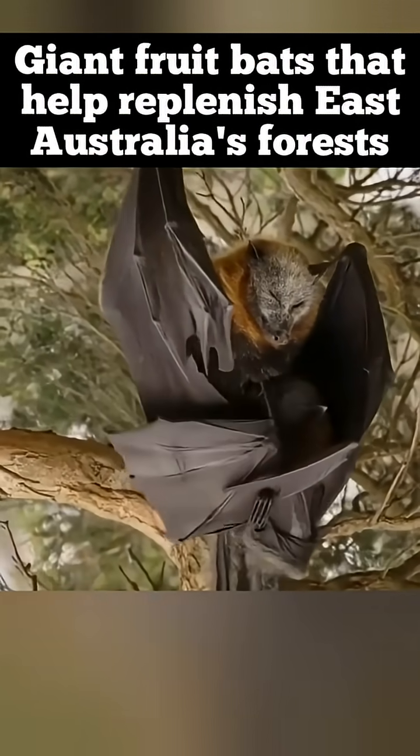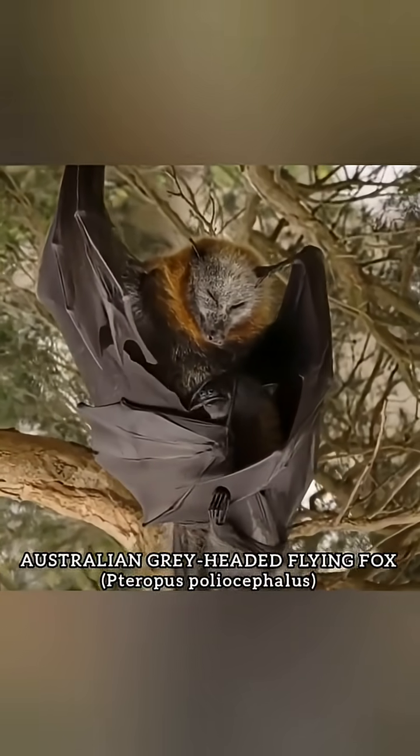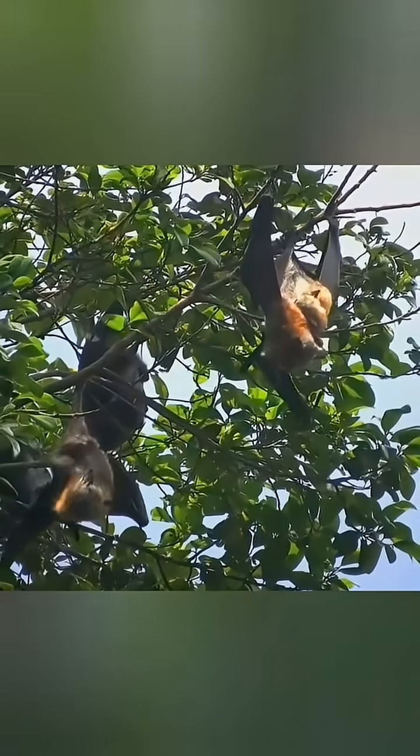This giant bat has a fox-like head and face — Australia's grey-headed flying fox, Pteropus poliocephalus, one of the continent's most impressive and ecologically vital mammals.